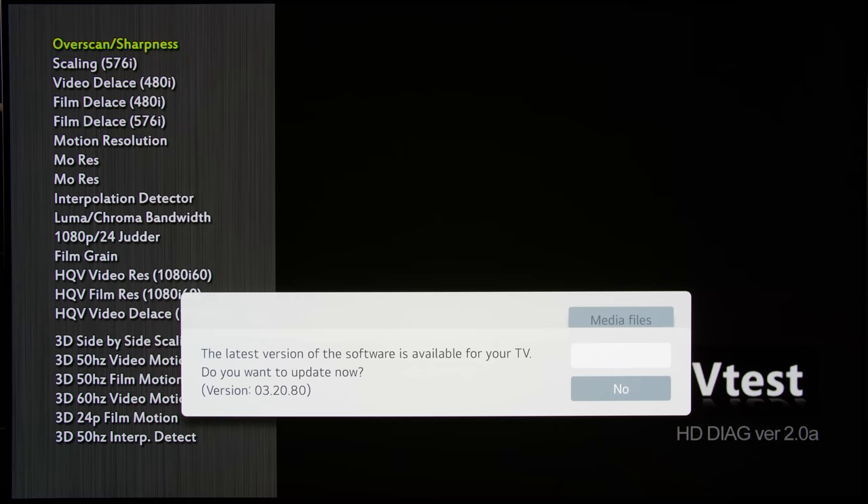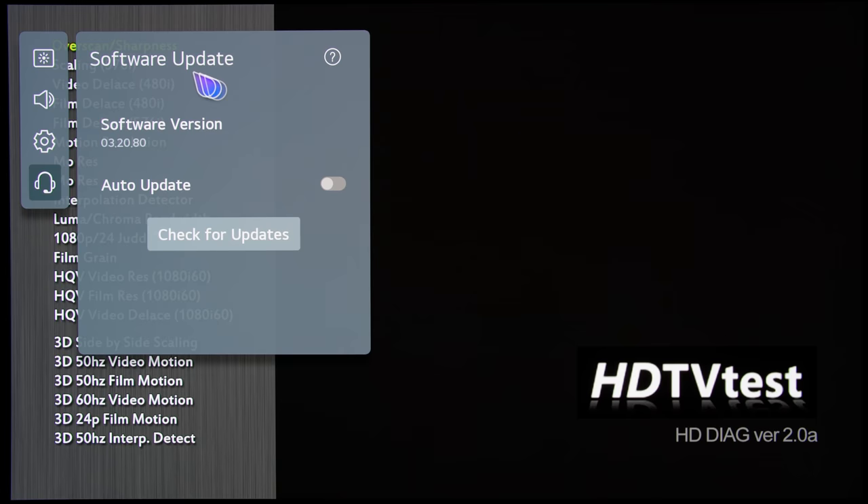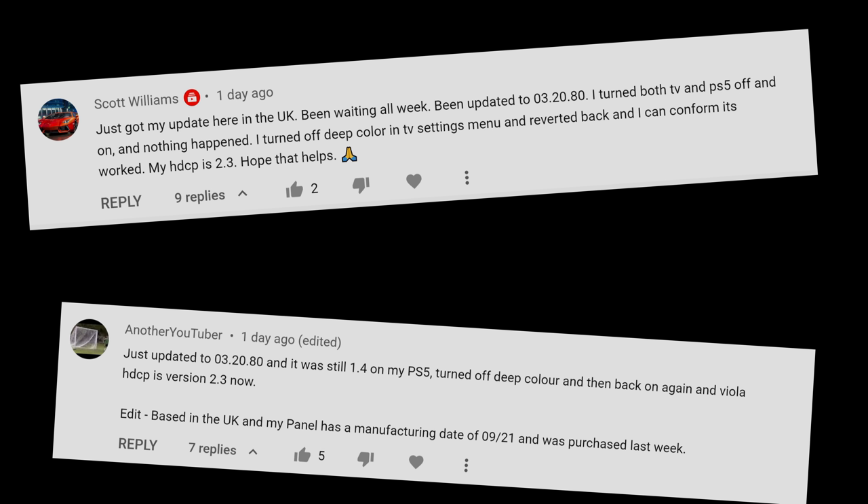LG has started rolling out a firmware update to fix the HDCP 2.2 bug encountered on some LG C1 and G1 OLED TVs with a manufacturing date of September 2021 or later. The firmware version is 3.20.80 and has been pushed onto LG's C1 and G1 OLED TVs over the air (OTA) since yesterday, the 18th of November 2021.